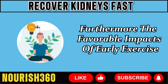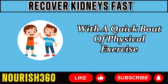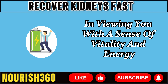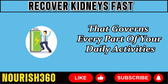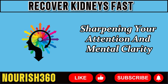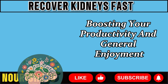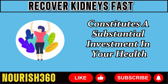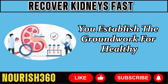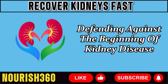Furthermore, the positive impacts of early exercise echo throughout the day, impacting your productivity, attitude, and vitality. By kickstarting your morning with physical exercise, you establish a good tone for the hours ahead. The endorphins created during exercise elevate your mood, infusing you with energy that governs every part of your daily activities. The improved blood flow and oxygen supply to your brain promote cognitive performance, sharpening your attention and mental clarity. In summary, investing only five minutes in light exercise each morning is a substantial investment in your health, empowering your kidneys to fulfill their crucial duty with efficiency and defending against the onset of kidney disease.